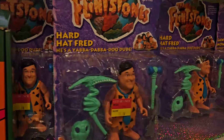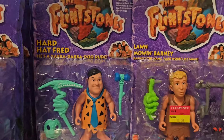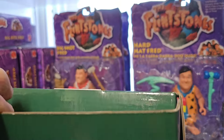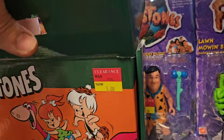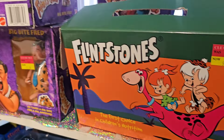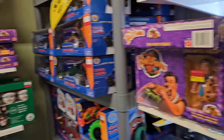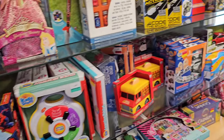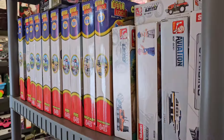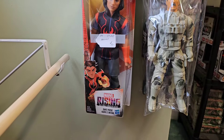Some vintage Fred and Barney figures from the movie - 10 bucks a piece. And here is the first choice in nutrition - so this is what Flintstones vitamins looked like. Is there anything in it? And yeah, that's pretty much it, everything else is like cheap toys - like cheap Lego sets type of thing. Best Lock. Marvel's Rising Secret Warriors - never heard of it.